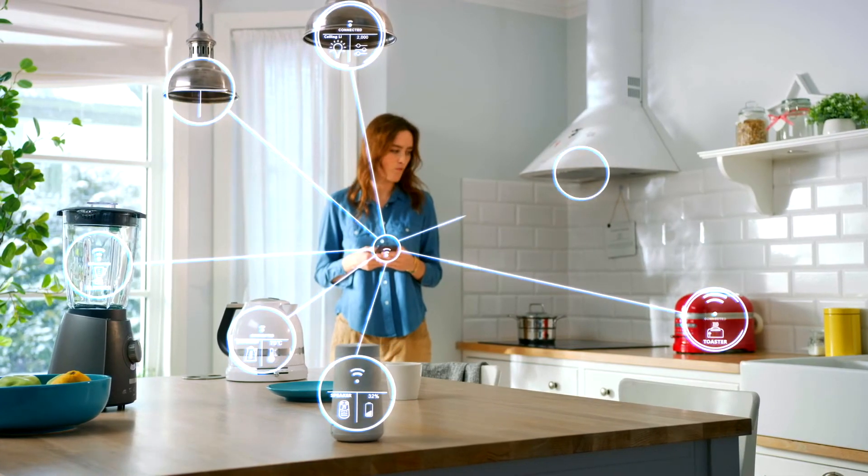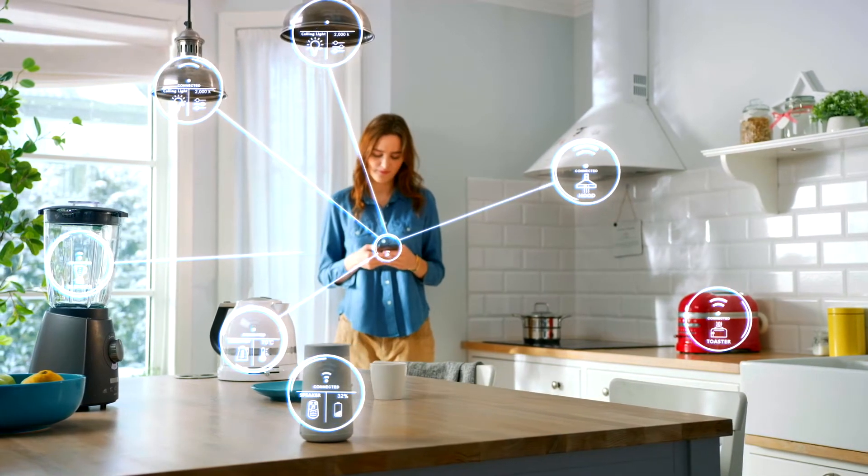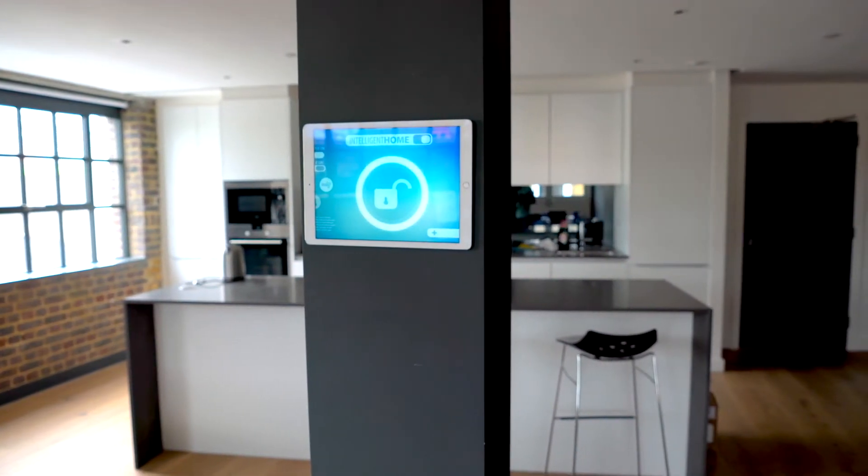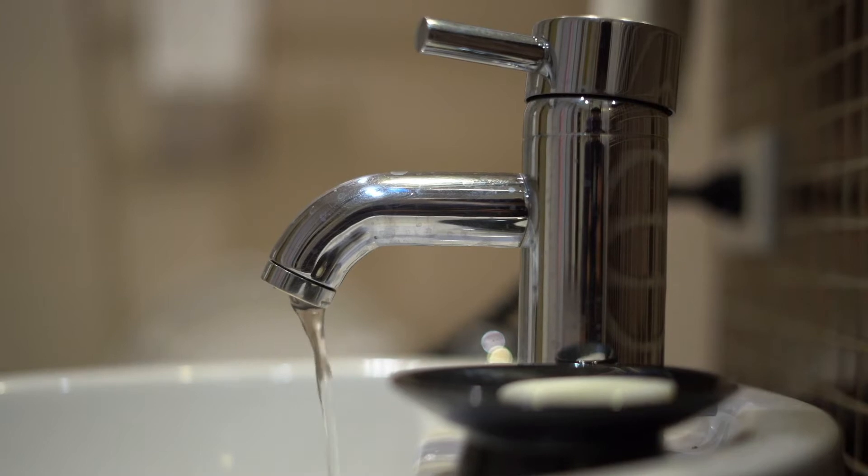Smart home technology gives you the ability to manage and control many systems in your home. You have the power to control everything from your security system to your water shut-off valves,